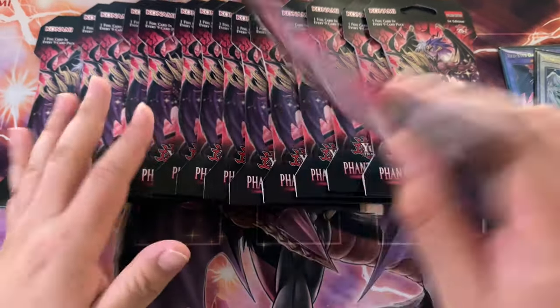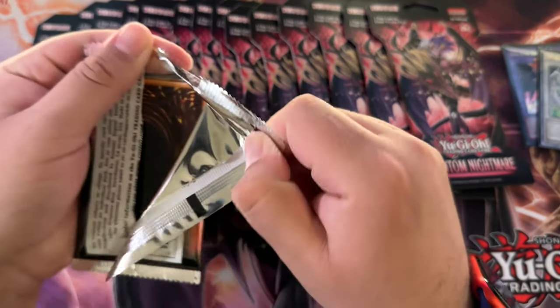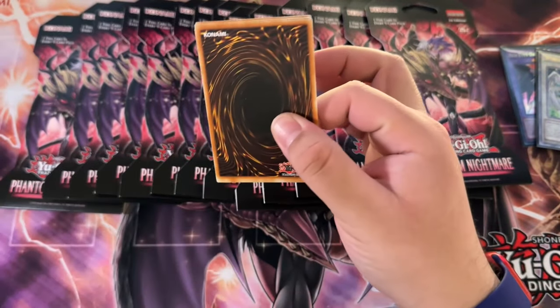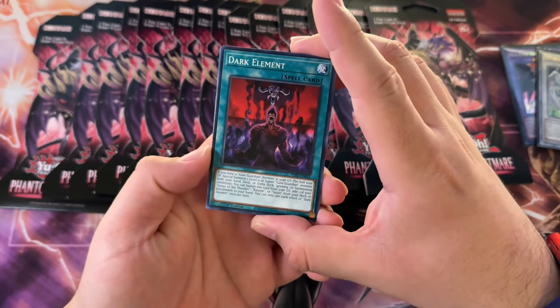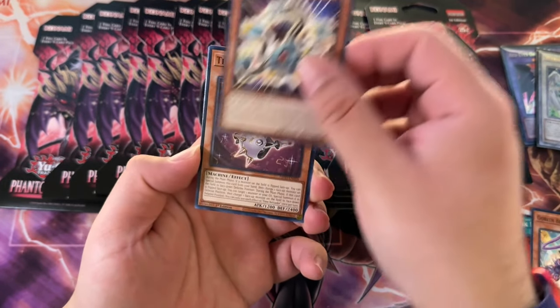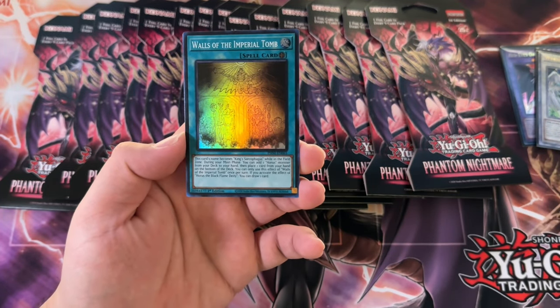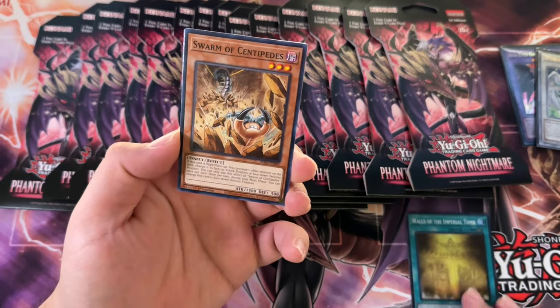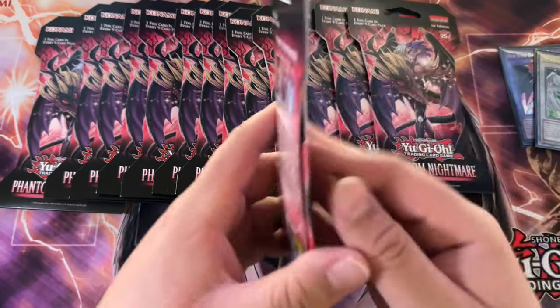Just put 'Stardust Dragon' anywhere in your comment and I will know you're interested in the giveaway. Alright, let's go ahead and open up these Phantom Nightmare packs. I kept calling this Phantom Darkness when the set first came out, and now I've gotten used to calling it Phantom Nightmare. Walls of the Imperial Tomb — this is new Horus support.